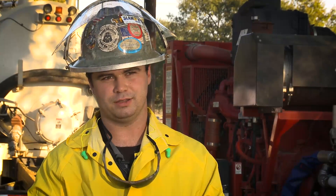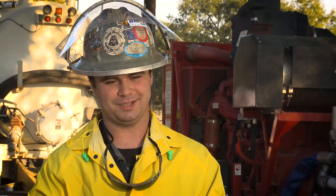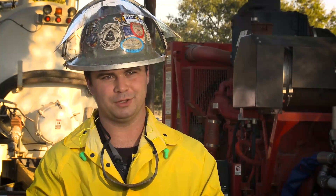I really enjoy working for PSC. I get to go home with my wife every night. I've got three dogs, I love my dogs. It just feels good to be able to do what I do and be safe doing it.